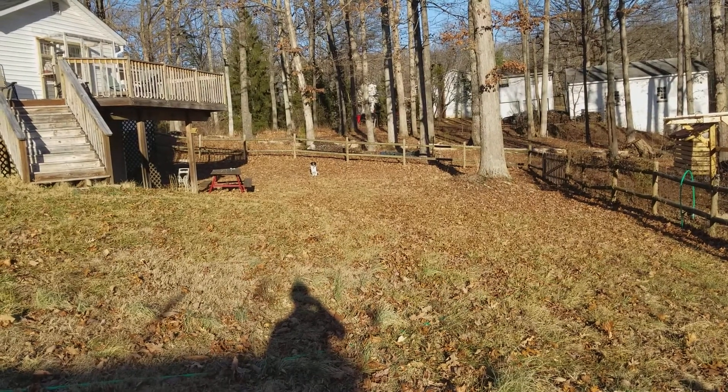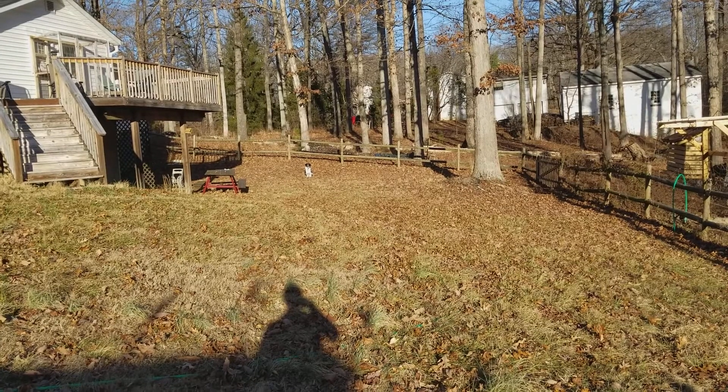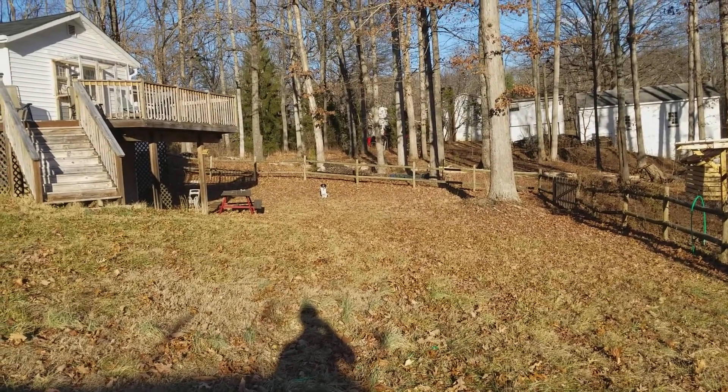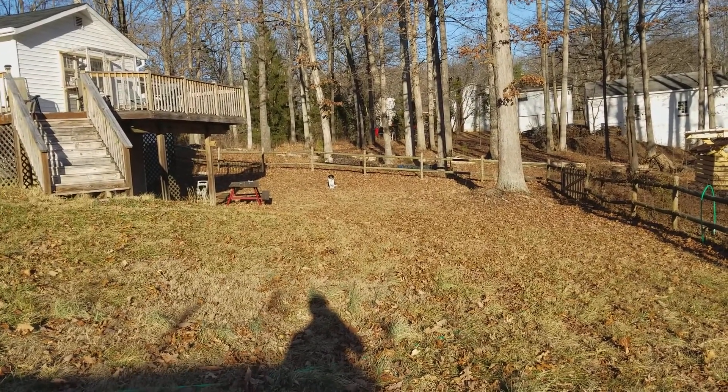The dog is doing a sit stay. This is a previously trained behavior, and I'm going to show you how we do a recall. It's super important to train your dogs to come when called, and you can do this as a really fun game that gets your dog a lot of really good exercise.